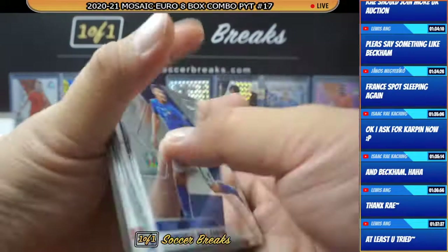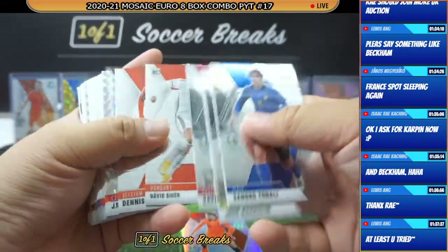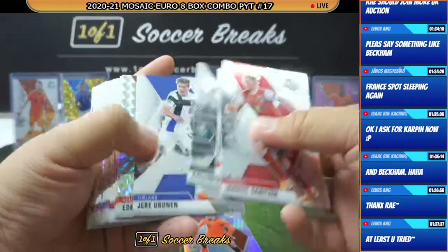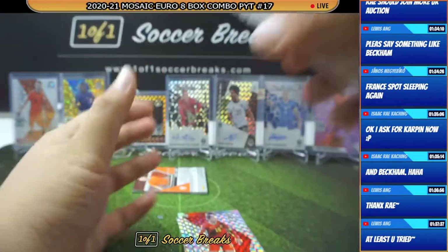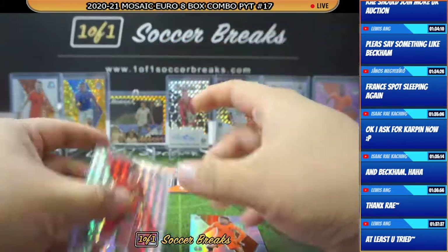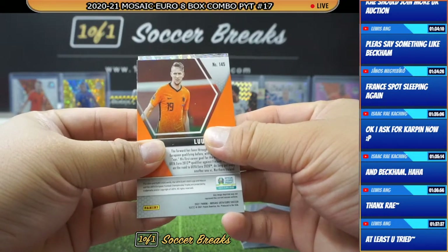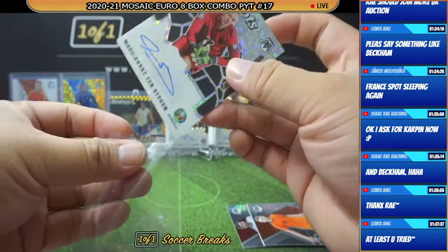Ciro Immobile, Jacob Janto, Roman Zobanin, Emre Can, Eden Hazard, and Bamboo. Alright, last one — autograph. That's all that's left. And who's gonna get the auto? The auto is gonna go to... oh, another Marc-André ter Stegen for Germany artists.